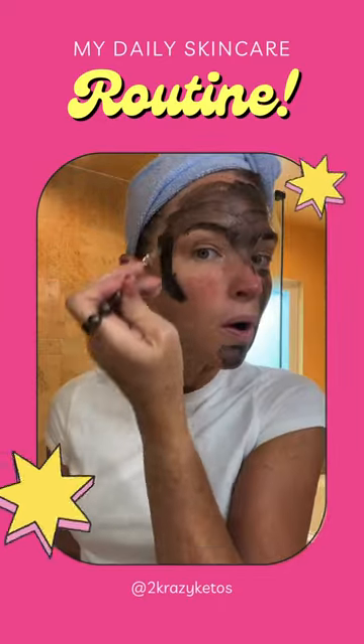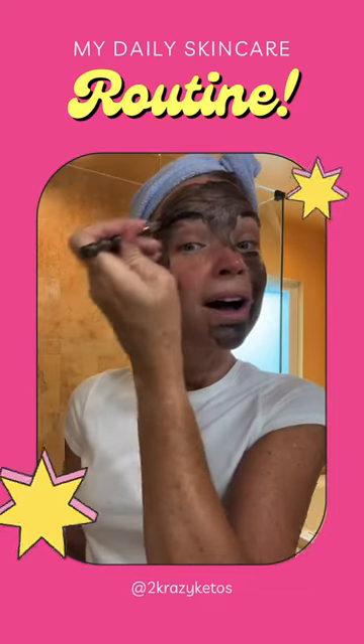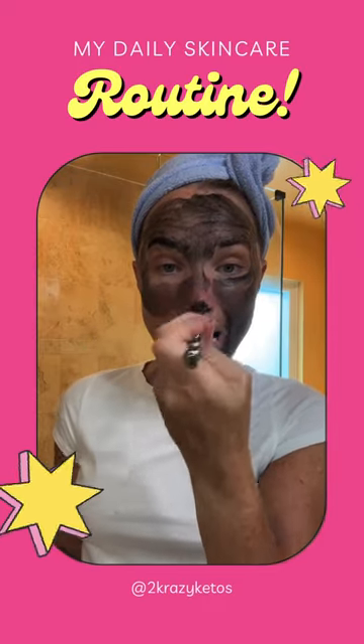I like to purchase Redmond Facial Mud from the same place that I get my Redmond Real Salt from — the link we share all the time. Two Crazy Ketos gets you 15% off.